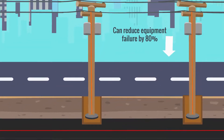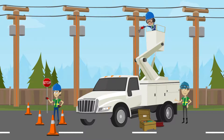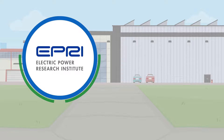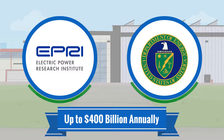Did you know that proper grounding can reduce equipment failure by 80%, and that one electric shock can lead to $250,000 in direct or indirect costs? The national cost of power interruptions and power quality, developed by the Electric Power Research Institute and U.S. Department of Energy, is estimated at up to $400 billion annually.